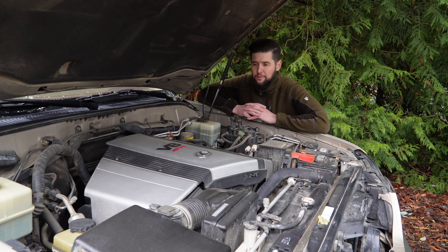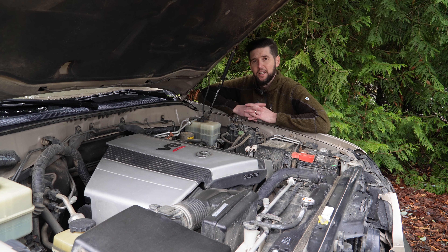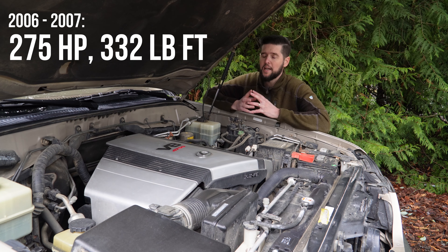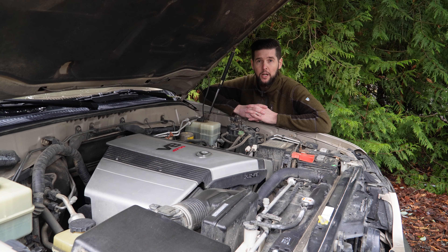Later versions of the 100-series Land Cruiser and LX470 did get a little bit of a power increase and also switched over from a 4-speed transmission — which this one has — to a 5-speed, which definitely modernized the feeling a little bit on the road.